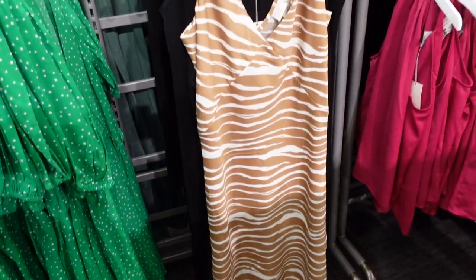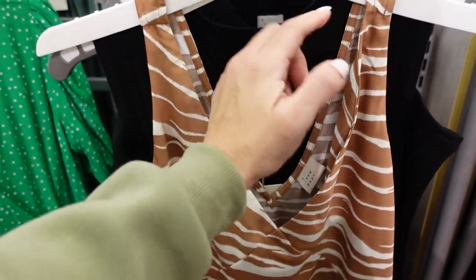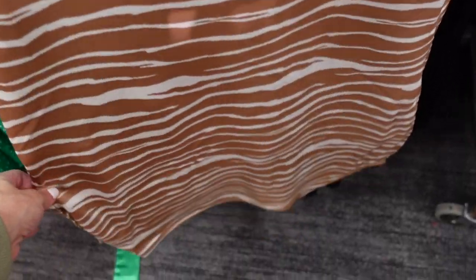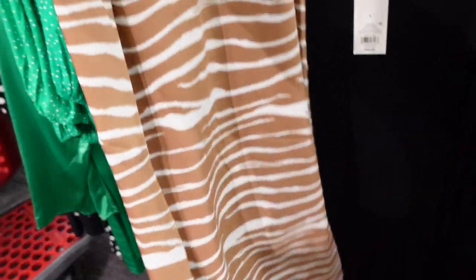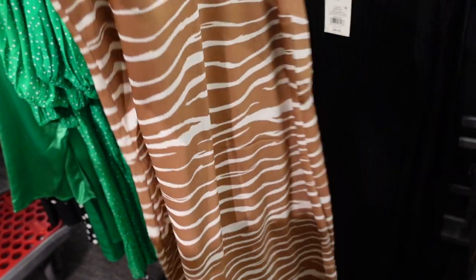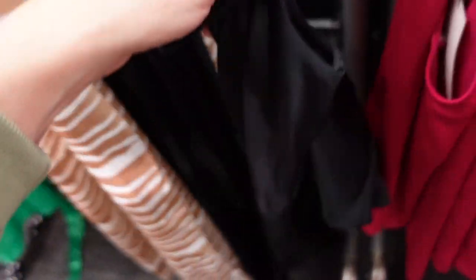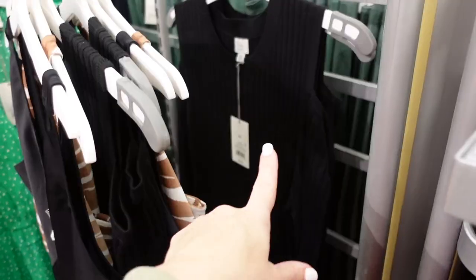These dresses are going to be $28. Also new in the zebra material is a little slip dress from A New Day. It has thicker straps, a plunging V-neckline with corset-style seaming, a flowy fit, little slits on both sides, and a V-neck through the back. Comes in the stripe and also solid black, they're $25. And there's also that black dress from last week with the little cutouts.